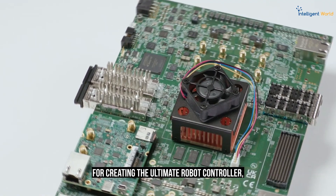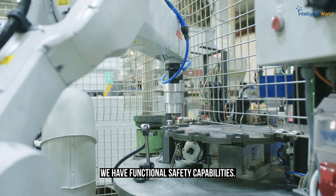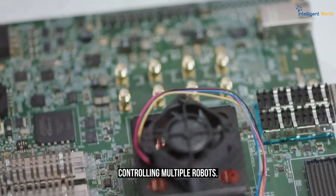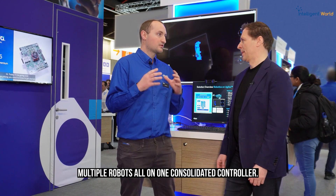How are you using FPGAs and AI in this domain? With FPGAs, especially with the Agilex 5 E-Series, we have the perfect platform for creating an integrated robot controller. We have functional safety capabilities, TSN capabilities for network communication, and high-precision real-time communication between different robot controllers. We also have a perfect platform for multi-axis motor control, creating very deterministic control signals for multiple motors. With one platform, we can potentially be controlling and actuating multiple robots all on one consolidated controller.